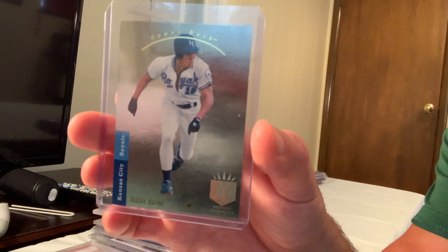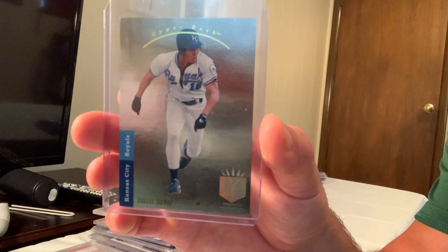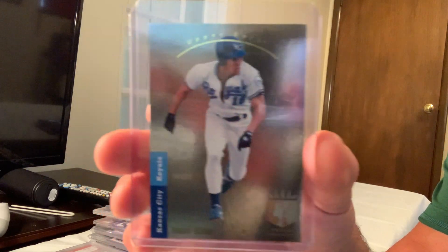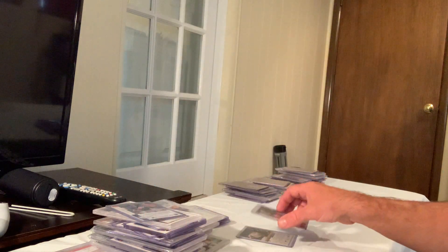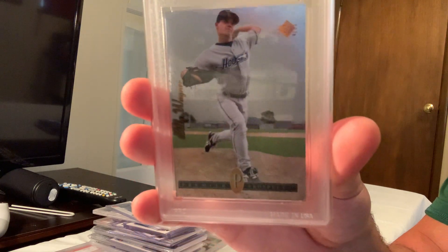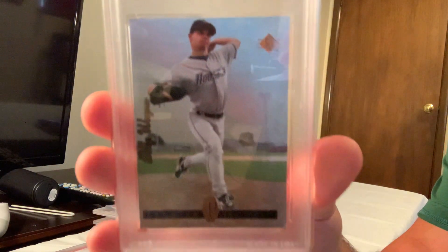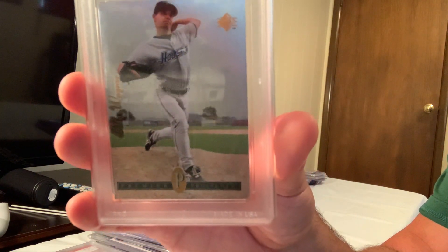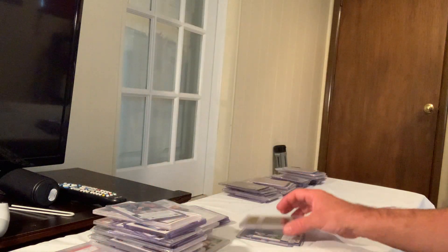The SP Foil Johnny Damon in Gem Mint 10 sold for $147. Next is a 1994 SP Foil also in Gem Mint 10, which sold for $145 on eBay. I have two copies; this one is in an 8.